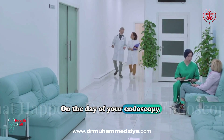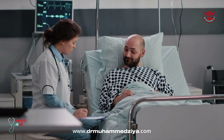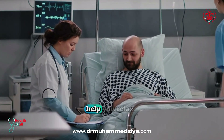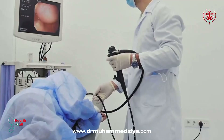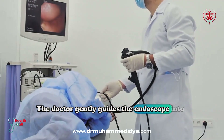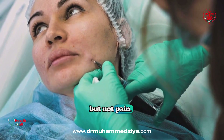On the day of your endoscopy, a team welcomes you and checks your vital signs. You'll lie on a bed, and an IV will deliver medication to help you relax. Most patients feel sleepy and remember little. The doctor gently guides the endoscope into your body, usually through your mouth or rectum. You might feel slight pressure, but not pain.